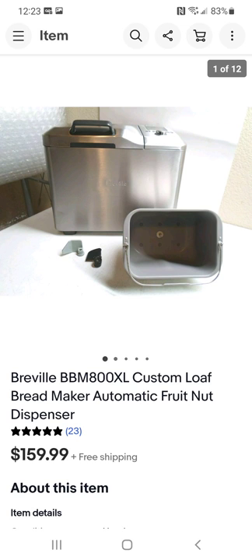Another bread maker — similar to the other one. Great brand. They also make great espresso machines and coffee machines, some of which I've sold for hundreds of dollars. I can't remember exactly what I paid for this one, but I guarantee I paid probably under $15 for it.